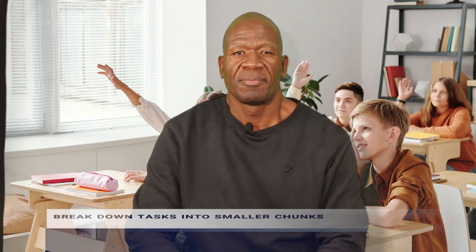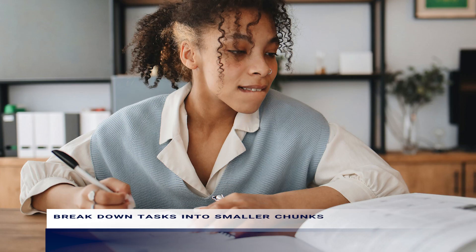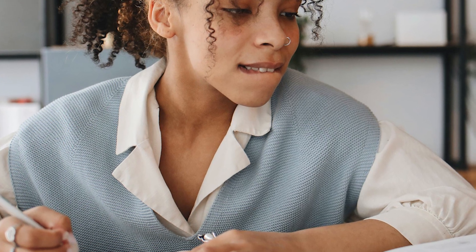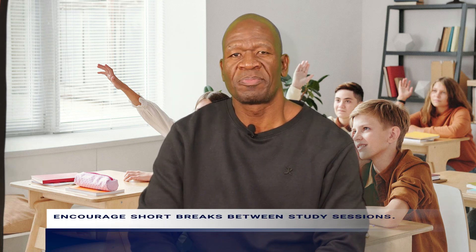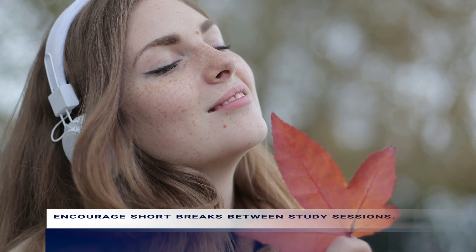Tip number 3: break down tasks into smaller chunks. By dividing their workload into manageable portions, your child can stay focused and motivated without feeling overwhelmed. Tip number 4: encourage short breaks between study sessions. Taking brief intervals to recharge can prevent burnout and help maintain their attention span.